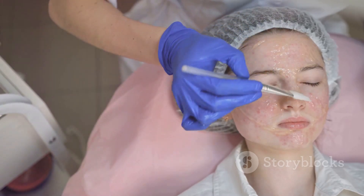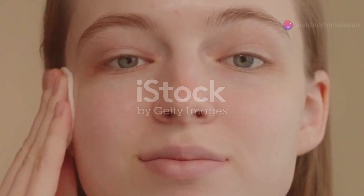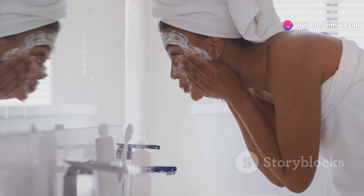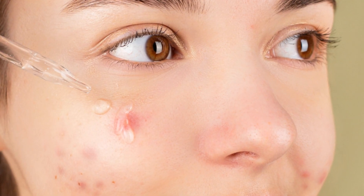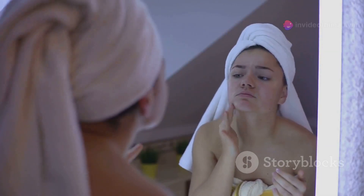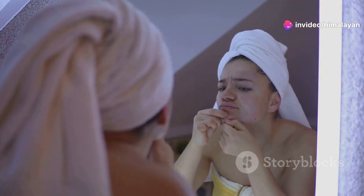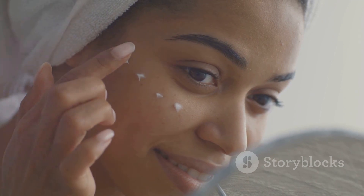Effective treatments and skincare routines can help combat pimples and keep our skin clear. Start with a gentle cleanser formulated for your skin type, whether it's oily, dry, or sensitive. Look for products containing ingredients like salicylic acid or benzoyl peroxide. Salicylic acid helps exfoliate dead skin cells and unclog pores, while benzoyl peroxide kills acne-causing bacteria. It's crucial to moisturize after cleansing, even if you have oily skin — choose a lightweight, oil-free moisturizer to keep your skin hydrated without clogging pores.